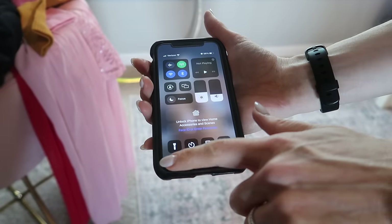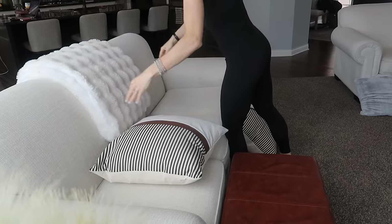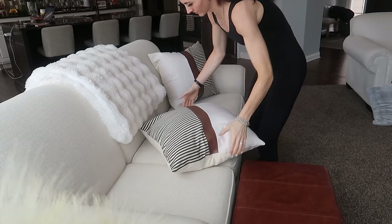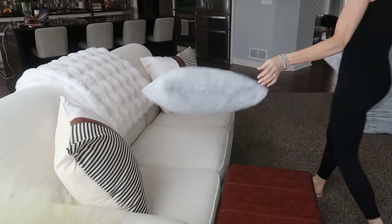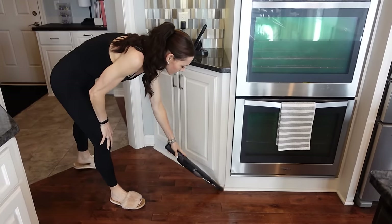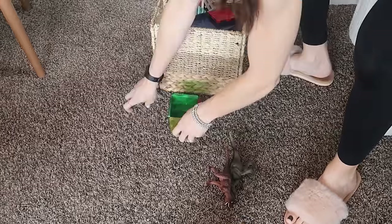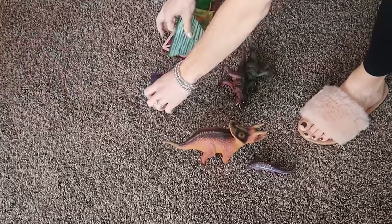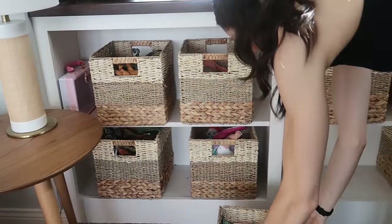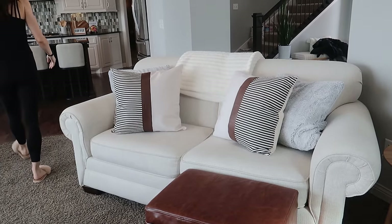And of course, I have a bonus tip for you: set a timer for quick cleanup sessions. It's all too easy to procrastinate when it comes to tackling household chores, but by setting a timer for just 10 minutes, you can turn cleaning into a fun and manageable task. Challenge yourself to see how much you can accomplish in that short period of time — whether it's clearing clutter, wiping down surfaces, or vacuuming floors, you'll be amazed at what you can achieve. Breaking tasks into small, focused sessions makes them feel less overwhelming and more achievable.